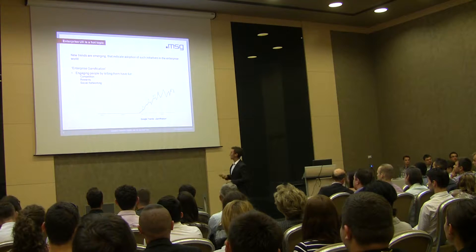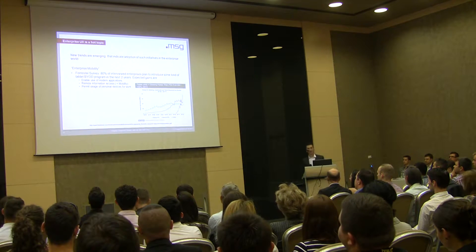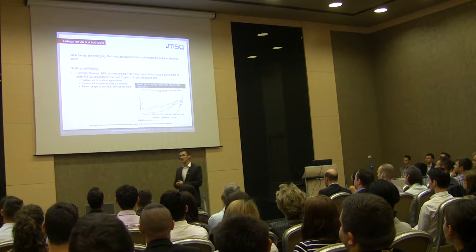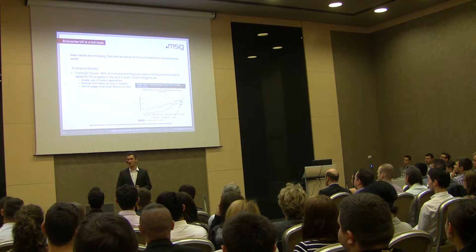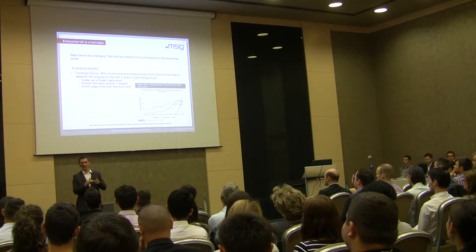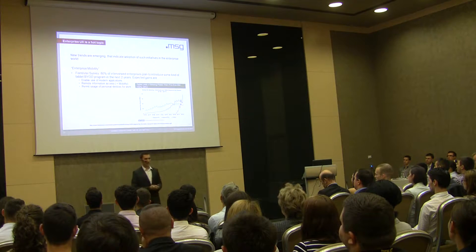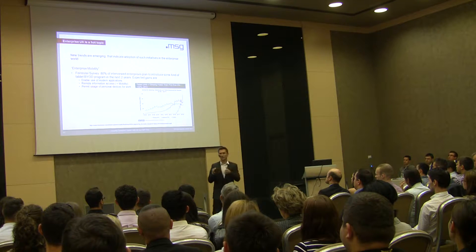A survey by Forrester found that about 80% of enterprises intend to introduce a 'bring your own device' program, where every employee can bring their own smartphone or tablet to use for work tasks. Enterprises expect a series of gains: cutting hardware costs, using more modern applications with better user experience, and having remote access to information. This promotes enterprise mobility, which is something we're all trying to achieve.